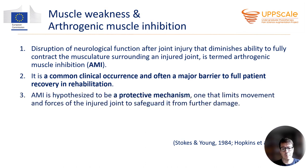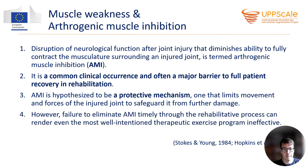AMI is hypothesized to be a protective mechanism, one that limits movement and forces of the injured joint to safeguard it from further damage, which is of course functional in the acute or early stage after injury or surgery. However, failure to eliminate AMI timely through the rehabilitative process can render even the most well-intentioned therapeutic exercise program ineffective.